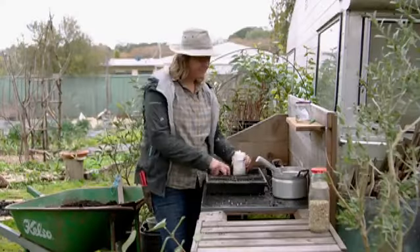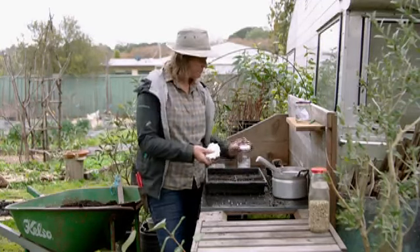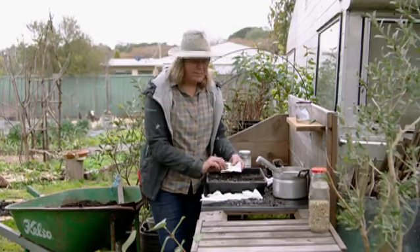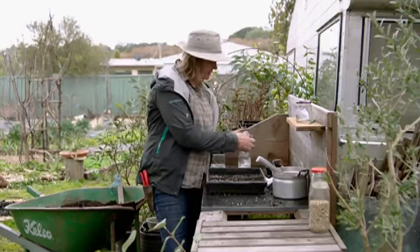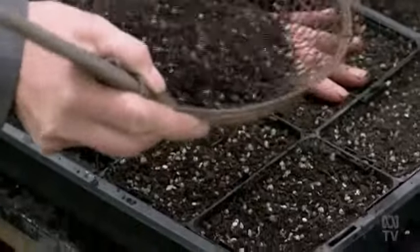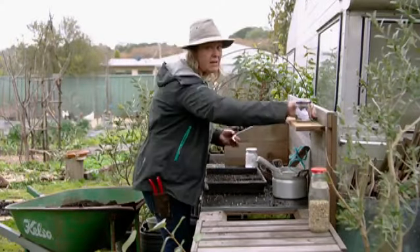These are some of my own saved seed — a really good variety for this climate. It produces ginormous tomatoes; the largest one I grew last year was about 800 grams. I save them by squishing them out onto some toilet paper. There are probably about 20 plants in each punnet.